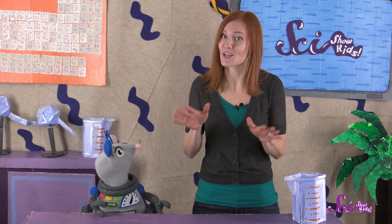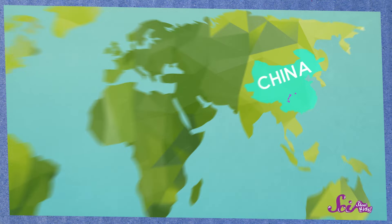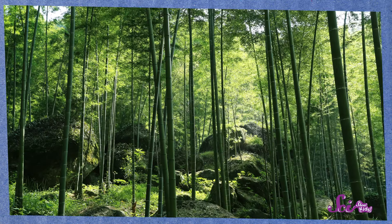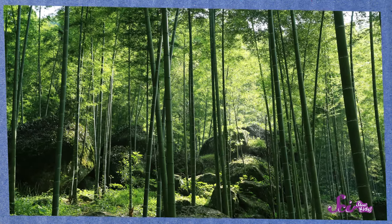All pandas that live in the wild — that is, they aren't in zoos — can be found in the mountains of China. The weather there is cool and wet, and the forests in these mountains make up the panda's habitat.